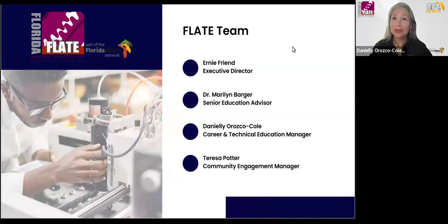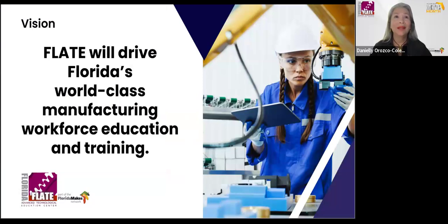Let me introduce the panel team. I am Danielia Roscoe, career technical project manager, and my colleague Theresa Potter, community engagement manager, who will be sharing the presentation with me. We also have Ernie Friends, our executive director, and Dr. Madeline Barger, senior education advisor. FLATE, the Florida Advanced Manufacturing Education Center, is part of the Florida Makes network. Our work focuses on manufacturing workforce education and training, and our top outreach campaign is to help inspire students in manufacturing careers through Manufacturing Month.